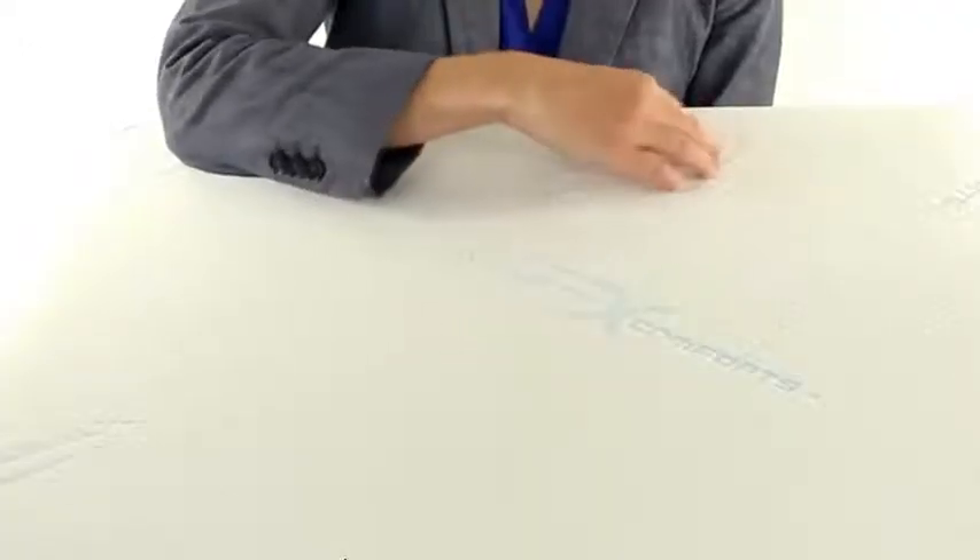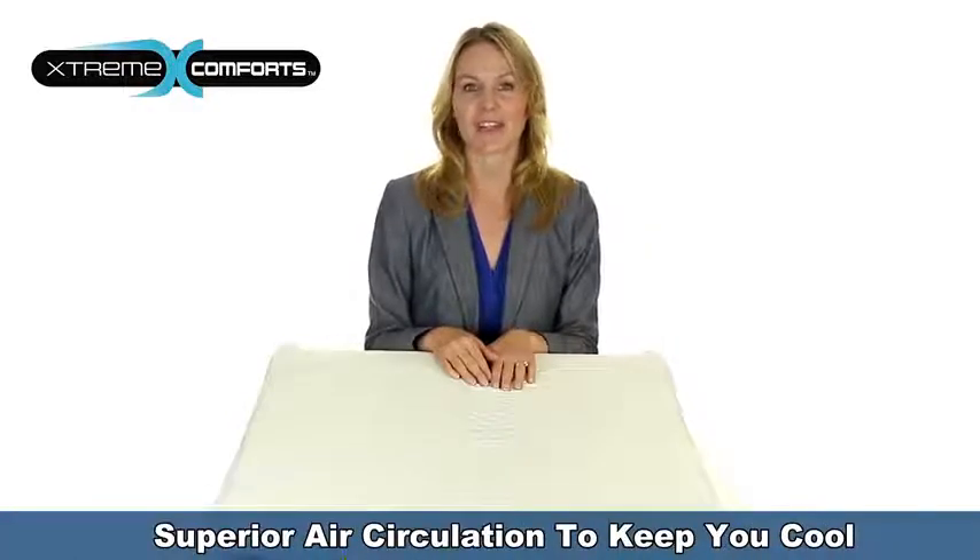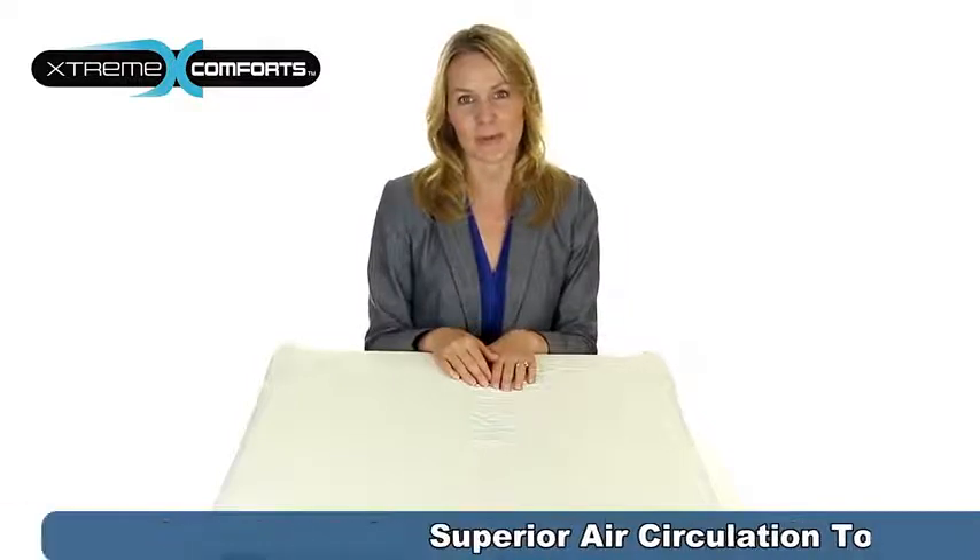The quilted cover is hypoallergenic and made of eco-friendly bamboo that is super soft and comfy and provides superior air circulation to prevent sweating and keep you cool. It easily stands up to tough everyday use.